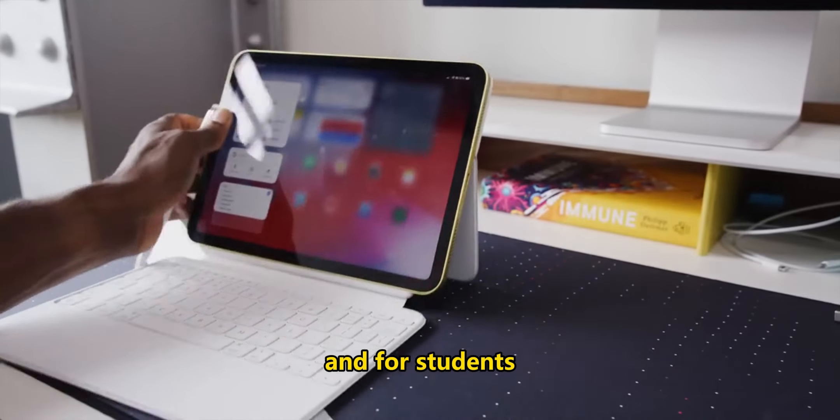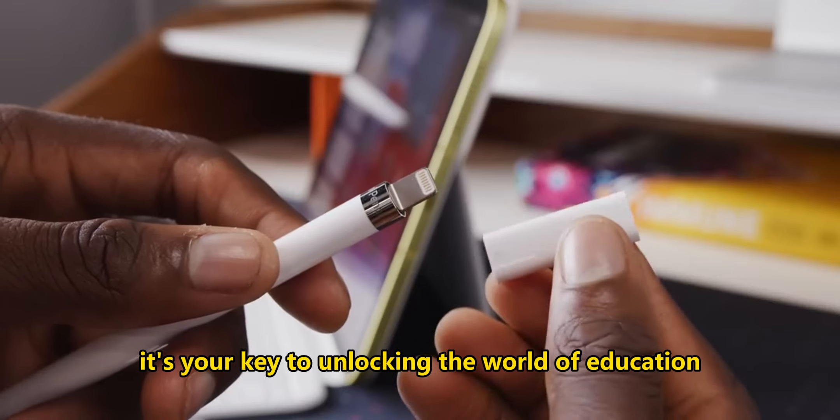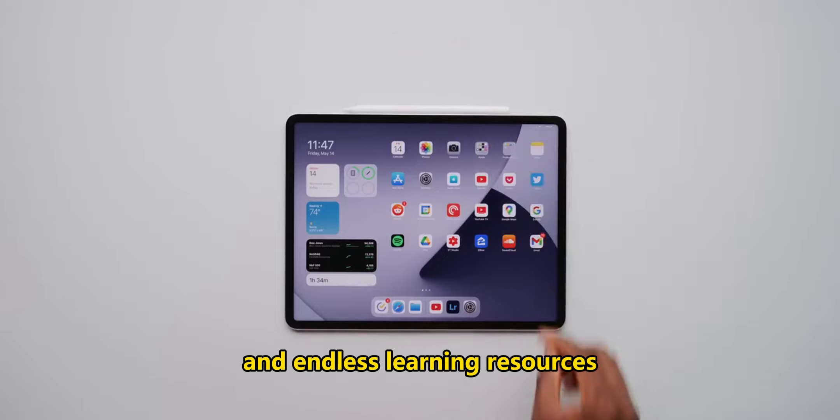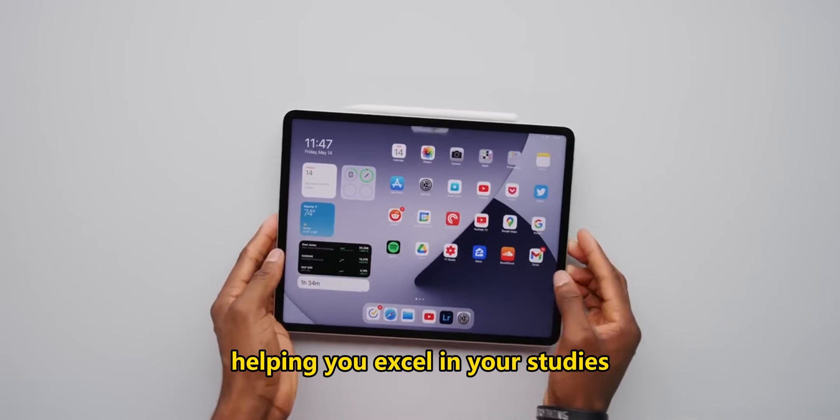And for students, it's your key to unlocking the world of education. The iPad lets you access textbooks, interactive lessons, and endless learning resources, helping you excel in your studies.